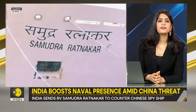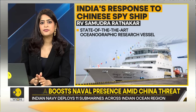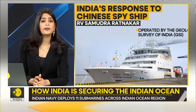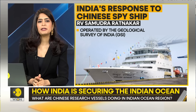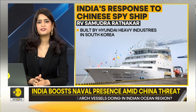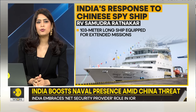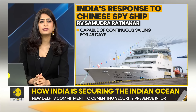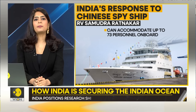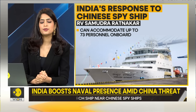RV Samudra Ratnakar now stands between China's Xiangyang Hong 01 and Xiangyang Hong 03, located off India's eastern coast. It is a state-of-the-art oceanographic research vessel operated by the Geological Survey of India, built by Hyundai Heavy Industries in South Korea. It is a 103-meter-long ship capable of continuous sailing for 45 days and can accommodate up to 73 personnel, including 25 geoscientists.